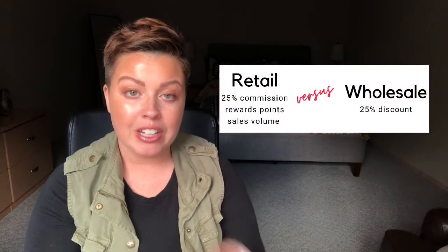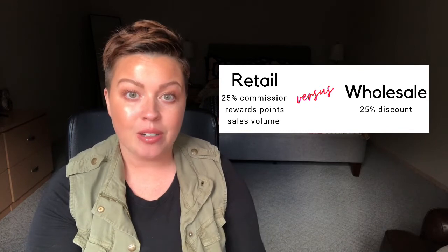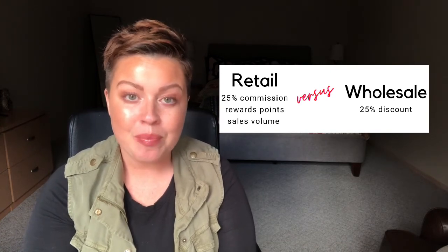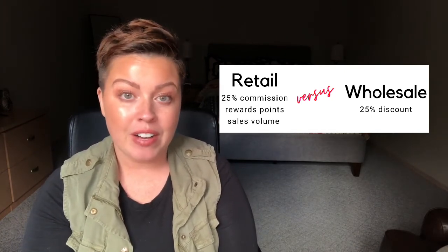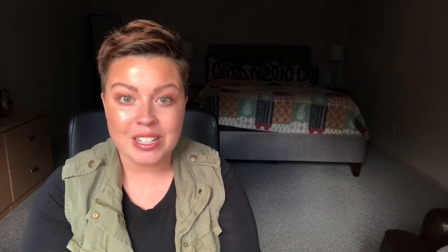In summary, there's two ways to order. Most of us order retail — we create that customer profile under ourselves, shop using that account, rack up the loyalty points, and still earn our 25% commission on all of the products that we purchase, plus we're helping our volume. Or you can order wholesale, which you order just under your partner profile and you get that 25% discount. At the end of the day, the choice is yours. Determine which one works best for you so that you never run out of your Pomaferra products.